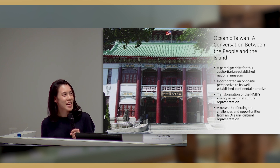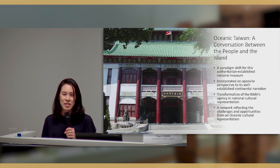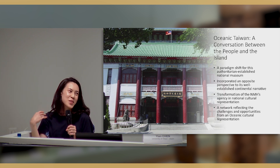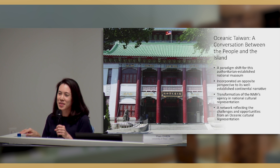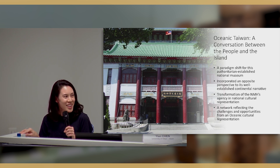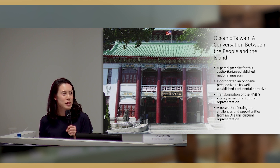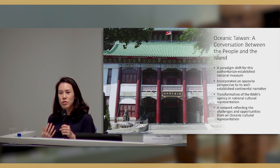This is what our museum looks like. It actually looked like a Chinese temple. We have visitors who don't know it's a museum and try to bow to it. You can kind of see what this museum is — it wanted to represent traditional Chinese culture, which is very different from an oceanic perspective.